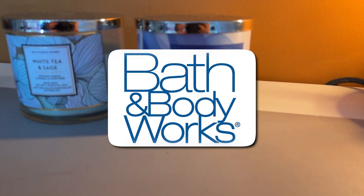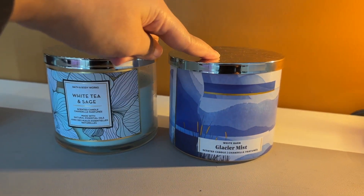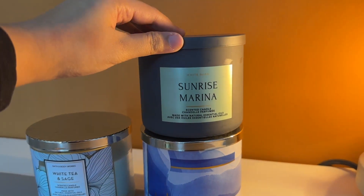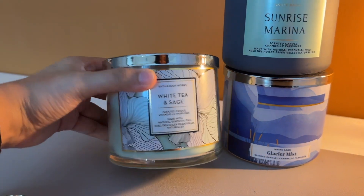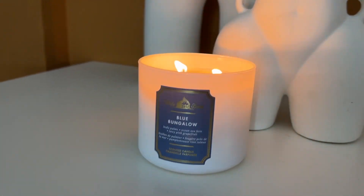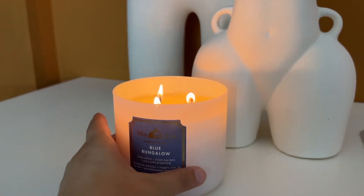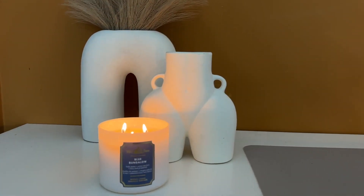I've picked up Glacier Mist, which is a new scent to me. I've also got Sunrise Marina — a very nice citrusy smell. White Tea and Sage is one of my all-time favorites, so you'll always find that in my room. The one I have lighting up in this corner is Blue Bungalow, also a new scent I really like.